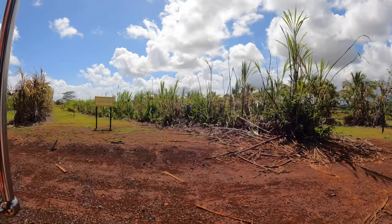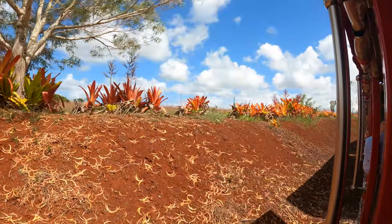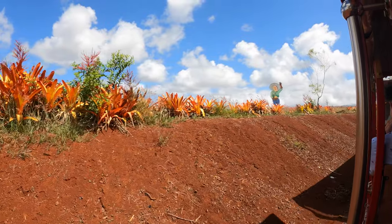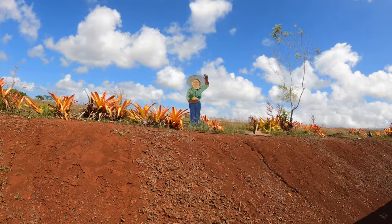Now, some of you may be wondering why the soil is reddish in color. It's because the decomposed volcanic ash in the soil results in high amounts of oxidized iron, which in turn causes the reddish tint. The high iron content in the soil is good for growing pineapple.